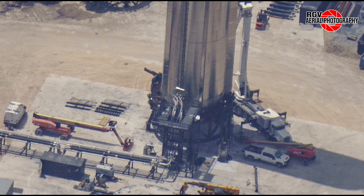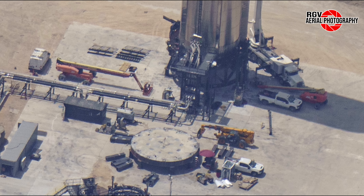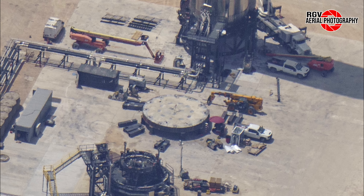Firstly, we take a look at the booster cryogenic testing station, which has finally been completed and prepared for booster testing. Indeed, we saw Booster 10 rolled out from the rocket garden at Sanchez bound for Massey's test site on the evening of July 7th and into the early morning of July 8th. This is the first time we've ever seen a booster travel south along Highway 4 bound for the Massey's test site.